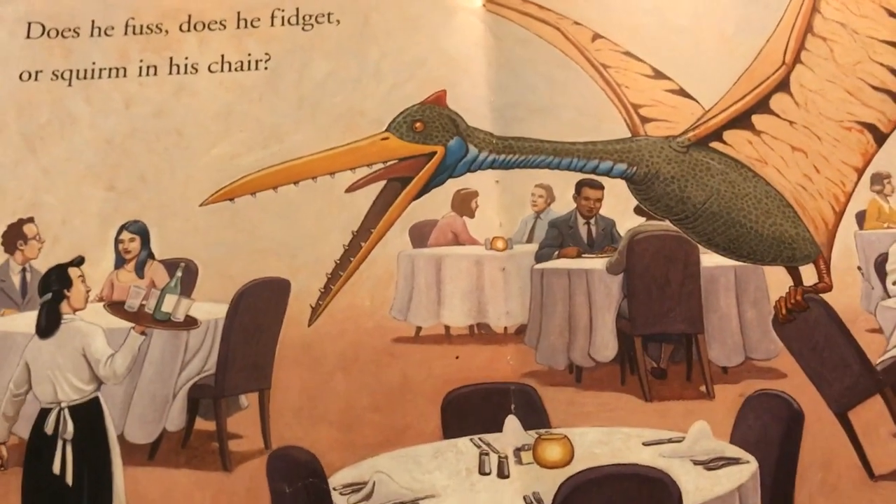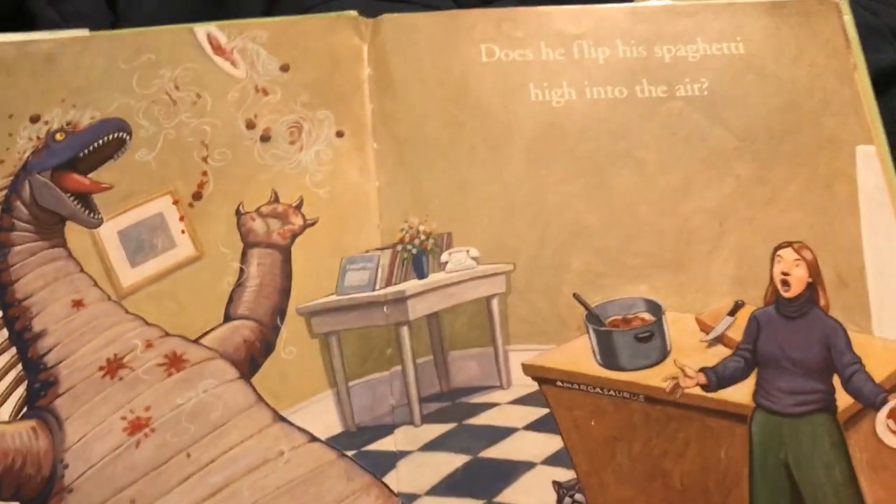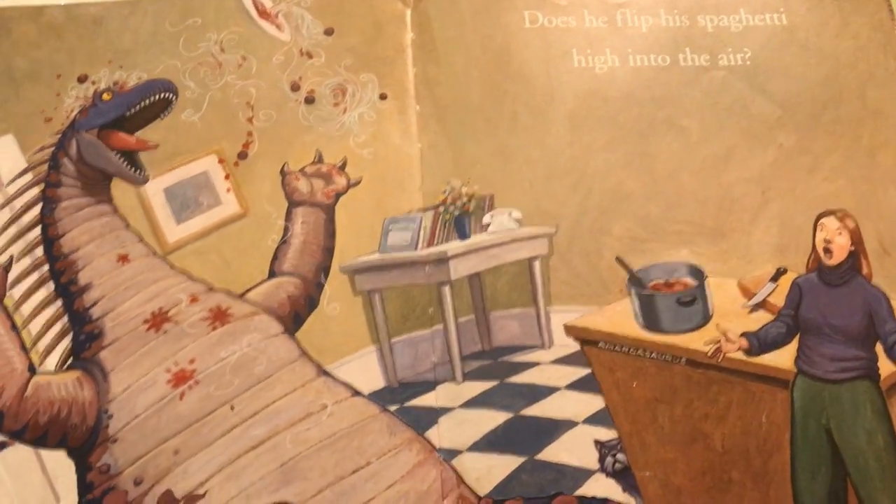Does he fuss, does he fidget, or squirm in his chair? Does he flip his spaghetti high into the air?